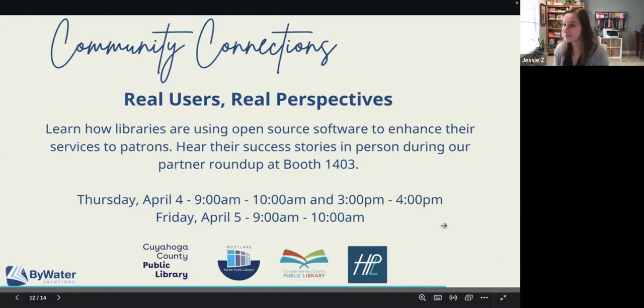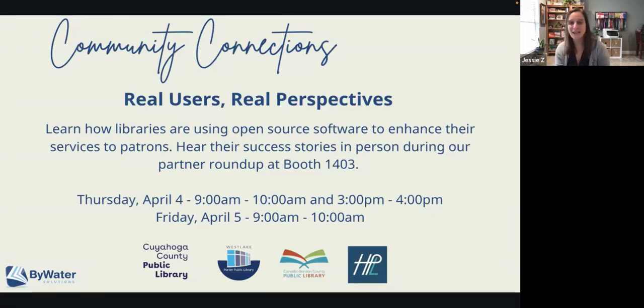Now that we've shown you all these great sneak peeks of what we're going to be talking about at PLA in April, we'll talk about our Real Users, Real Perspectives sessions. We have several libraries joining us at booth 1403 at the PLA exhibit hall, and we're going to be talking about all things open source — how they made their transition, success stories, and what they love about both Koha and Aspen. We'll be actively talking with these libraries on Thursday, April 4th from 9 to 10am and 3 to 4pm, and on Friday, April 5th from 9 to 10am.